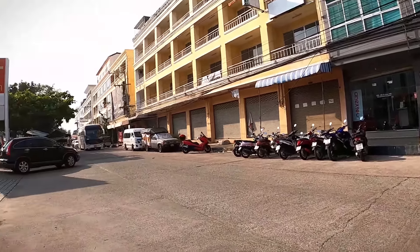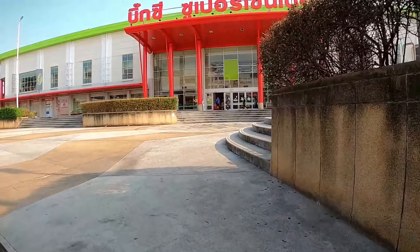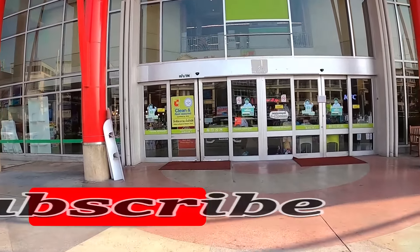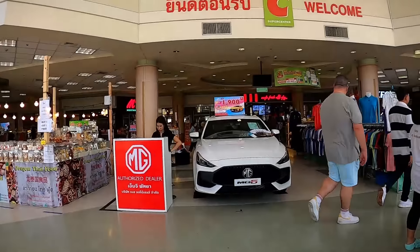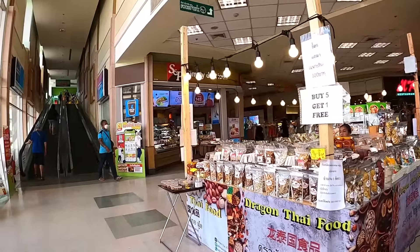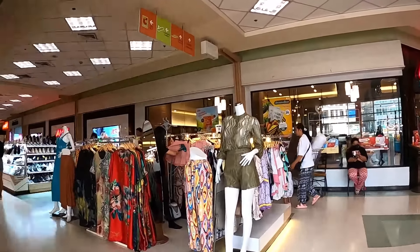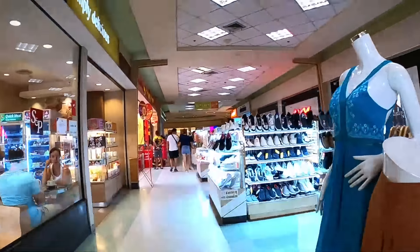Many people are under the impression that Key Visa has closed down or is going to be sold since the untimely passing of Darren, but that's not the case at all — it's still very much open and thriving. This is mainly due to the dedicated staff who have worked there for 15 years, and they're the same staff who will have processed your visa before. You should also know that all COVID restrictions and rules regarding entering Thailand are gone — it's just like it used to be before COVID, including no mandatory wearing of masks.